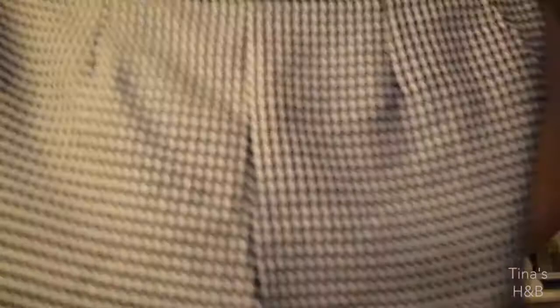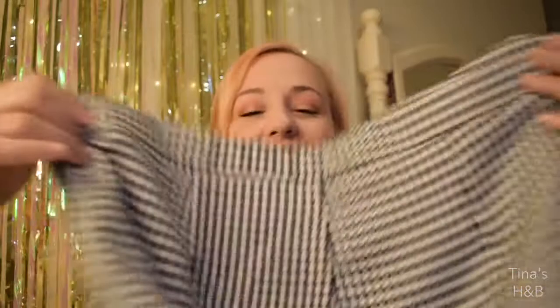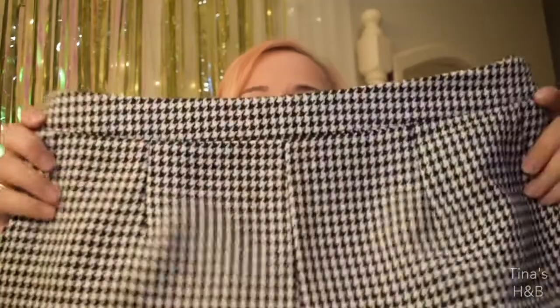The second item is from Forever 21 — these houndstooth shorts. I really love wearing this kind of shorts in winter, and I already have a pair of tartan shorts in green and blue just like the scarf, so I can match them. I had a houndstooth skirt a long time ago but the zip broke so I couldn't wear it anymore, so I thought I'd get shorts instead because they're really good with tights underneath for autumn and winter. I think they were around 20 pounds.